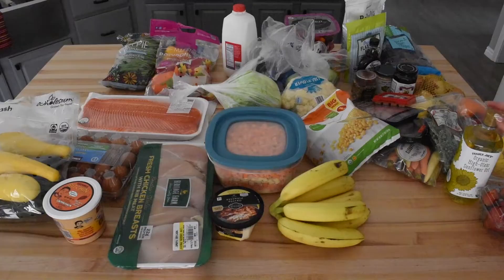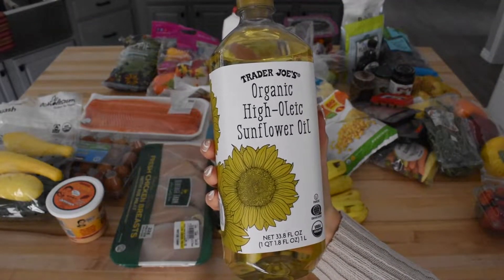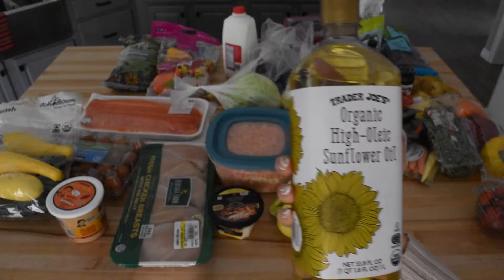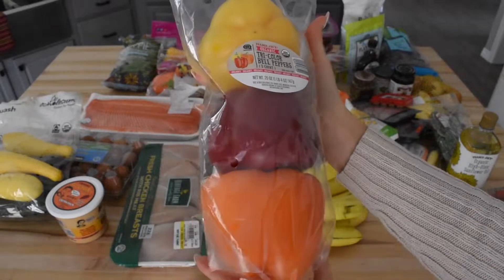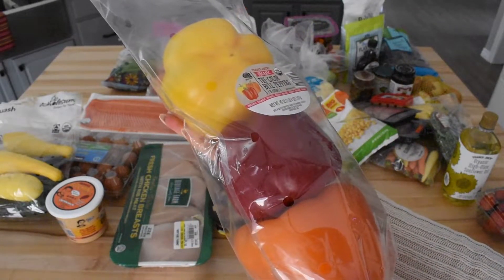Next up is sunflower oil. I usually keep a variety of oils for cooking and I happen to be out of sunflower oil this week. I also really like this kind from Trader Joe's, so I tend to get this one when we're out. The next item is a three pack of peppers. We usually get our peppers from Costco, but we always go through their big package and need a few extras to finish the week, so I just got the three pack at Trader Joe's.